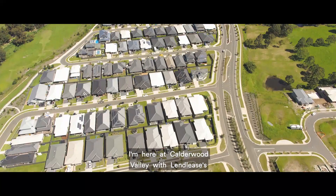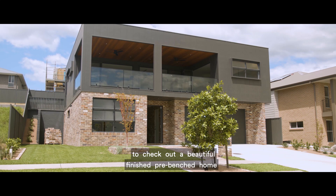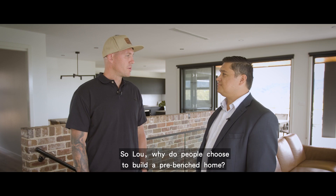Hi fellow Illawarra fans, Styx here. I'm here at Calderwood Valley with Lendlease's land sales consultant Lou Connolly to check out a beautiful finished pre-benched home built by Luke Everingham from the Evo Group. So Lou, why do people choose to build a pre-benched home?